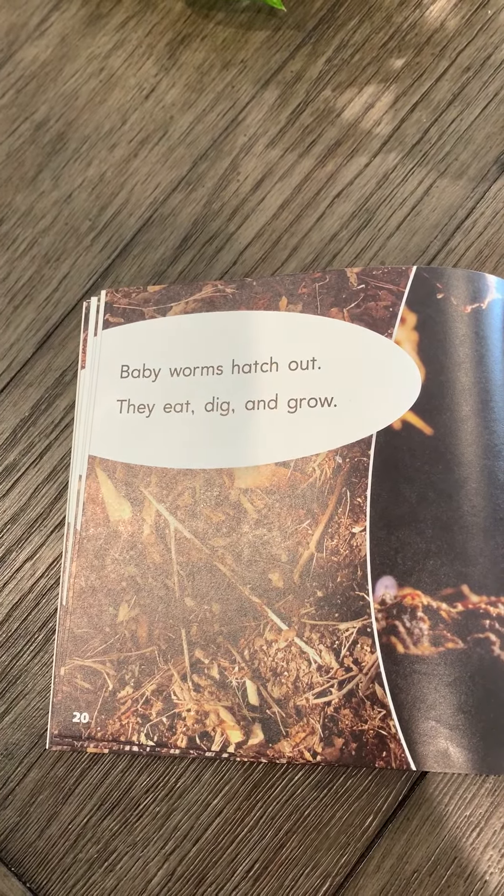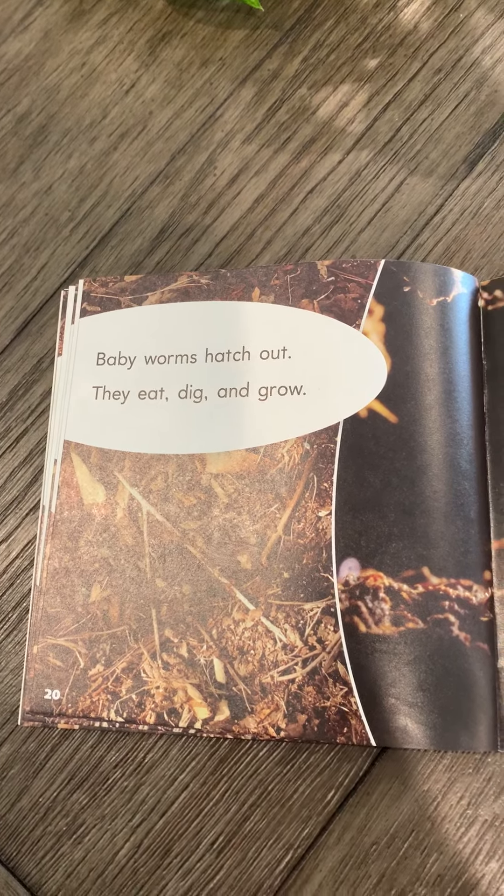Baby worms hatch out. They eat, dig, and grow.